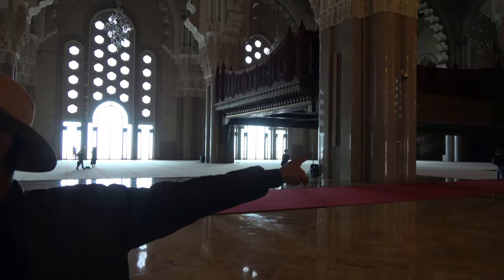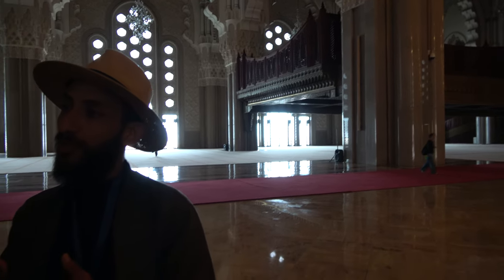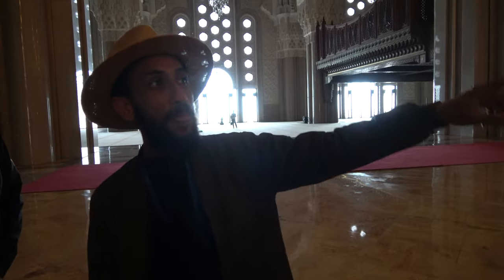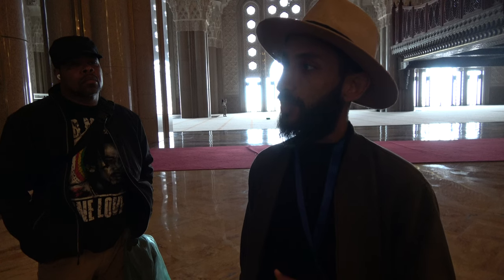Inside you can see up there there is a special area — this is for women, which fits 5,000, with 2,500 on each side. When we pray, we either have men at the front and women at the back, or we separate them in a different section. This is the women's section. The mosque started construction in 1987 until 1993, built over six years, day and night.